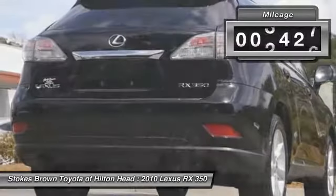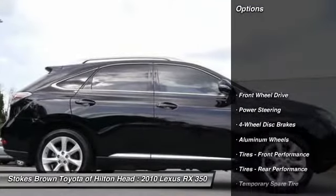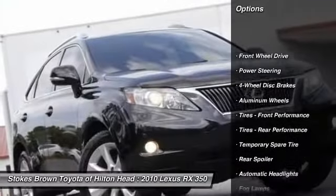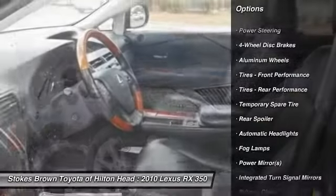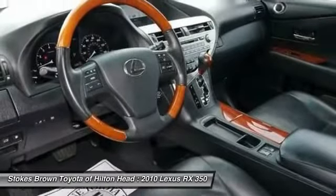This vehicle has less than 110,000 miles. Here are some of this vehicle's great options: stability control, traction control, anti-lock braking system, power passenger seat, CD changer, steering wheel audio controls.